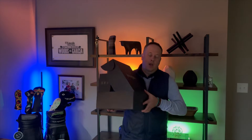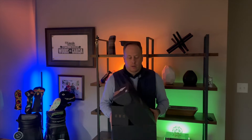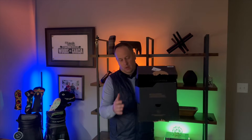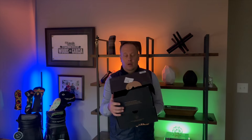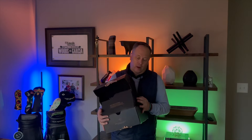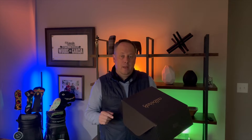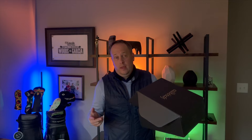Hey guys, welcome back to Modern Men. Today we're talking about Allbirds — a brand I'd heard of but really thought nothing of until I went looking for a contemporary looking shoe. These happen to be the Tree Flyer 2. What do we think of them? Do we like them? Would we recommend them? Let's talk.